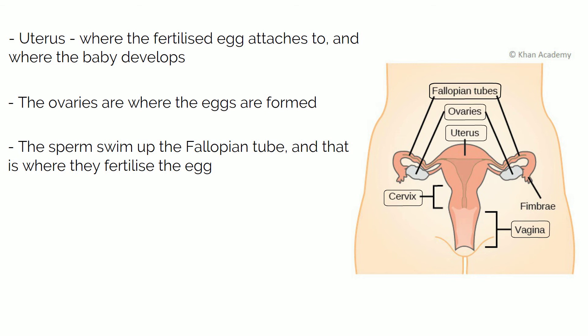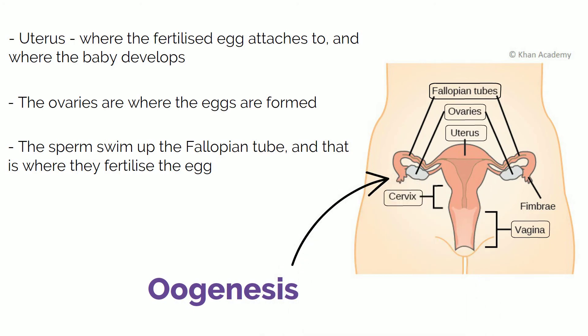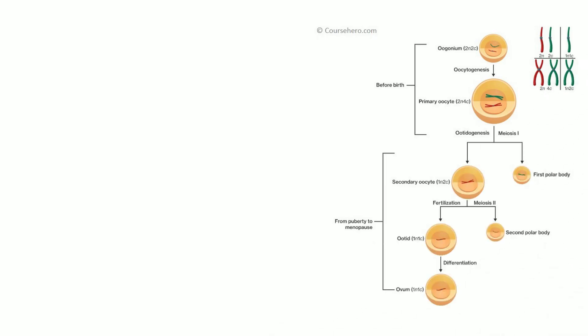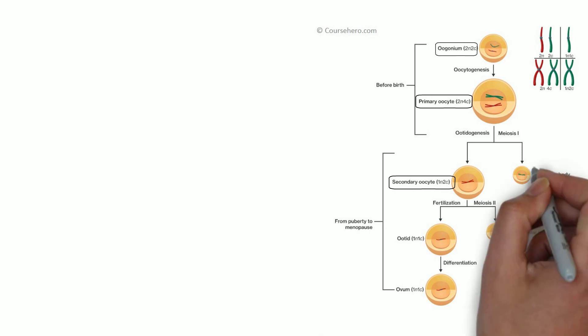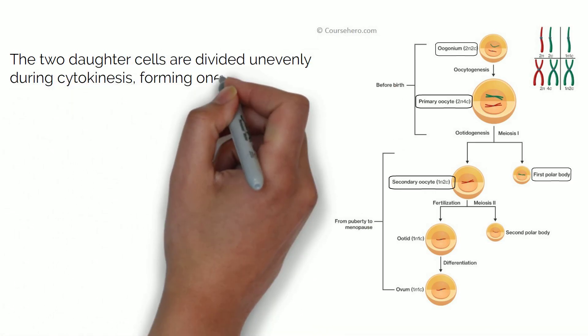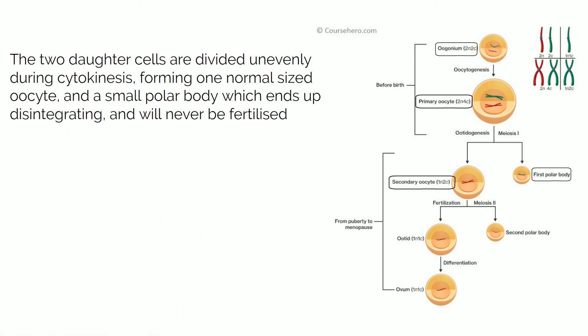Similarly to spermatogenesis, the process of producing the oocytes is called oogenesis, and it occurs in the ovaries. It is similar to spermatogenesis in the initial stages. The initial cell is called the oogonium, which goes through mitosis first, so the name then changes to primary oocyte. This oocyte then goes through meiosis I and forms two cells: a secondary oocyte and a polar body. This happens because the two daughter cells are divided unevenly during cytokinesis, forming one normal-sized oocyte and a small polar body which ends up disintegrating and will never be fertilised.